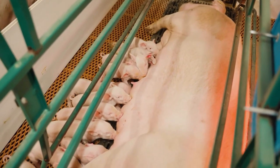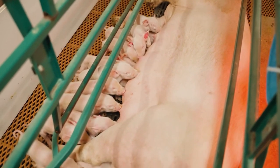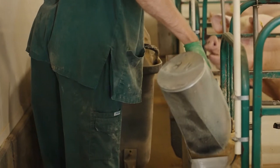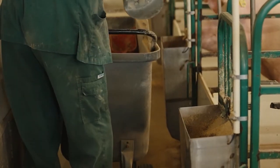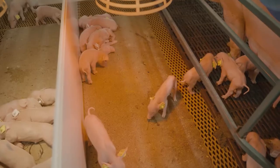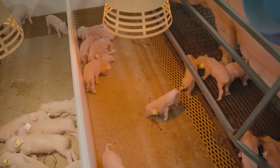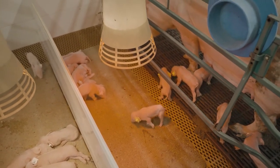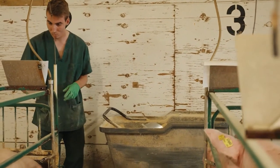Newborn piglets are typically kept in a farrowing crate with their mother. This environment is designed to provide the piglets with the necessary warmth and protection, reducing the risk of accidental crushing by the sow. The flooring in these crates often includes heated pads to keep the piglets warm, and the area is usually equipped with heat lamps to maintain an optimal temperature.